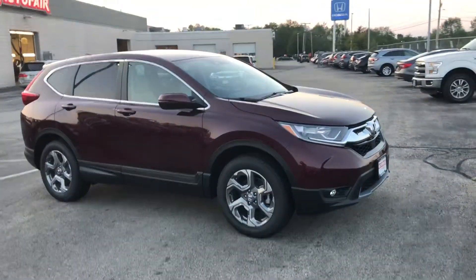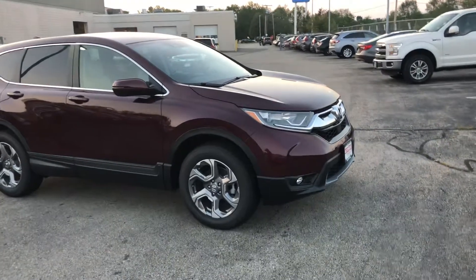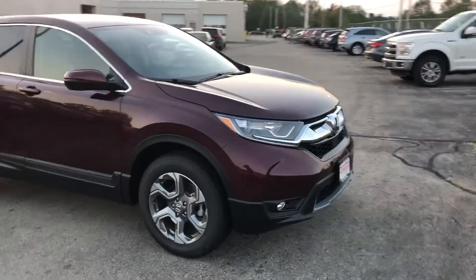Hi Michelle, Nick Lucier here from AutoFair Honda. I wanted to get you a quick video on the car you inquired about online.